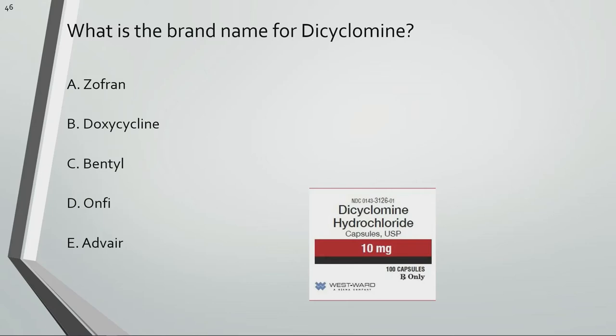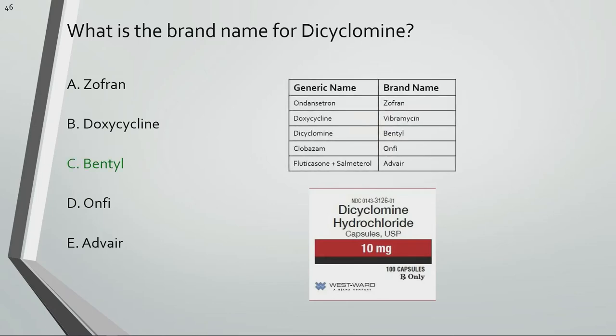What is the brand name for dicyclomine? Bentyl is the brand name for dicyclomine.